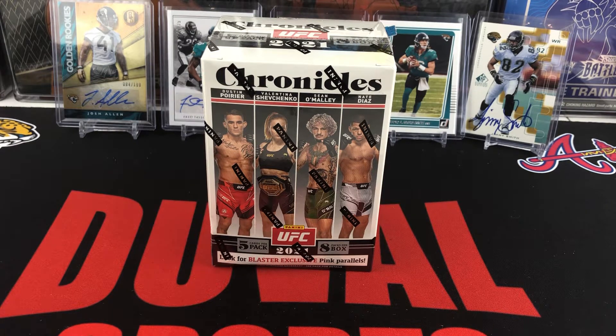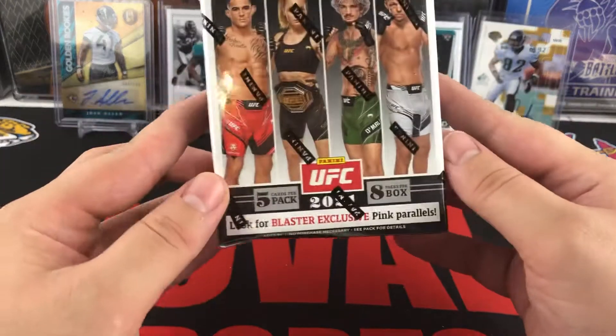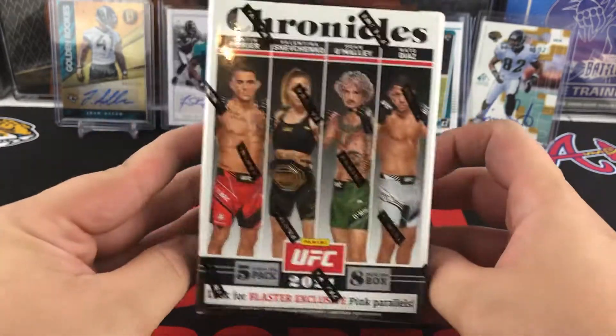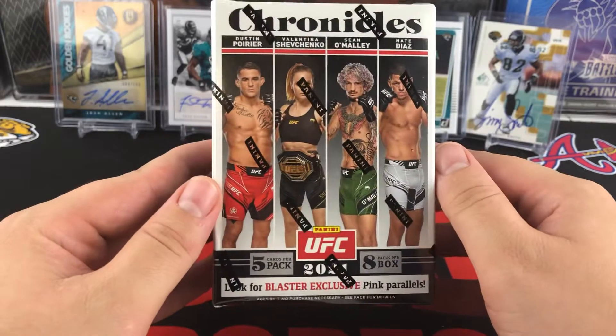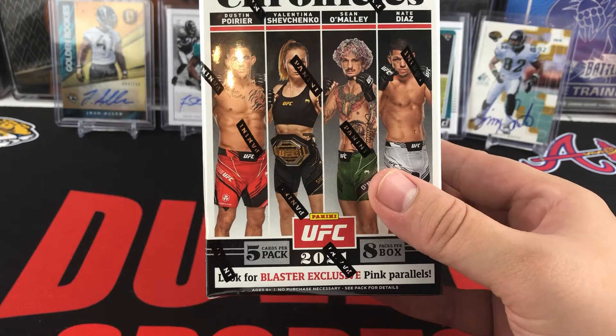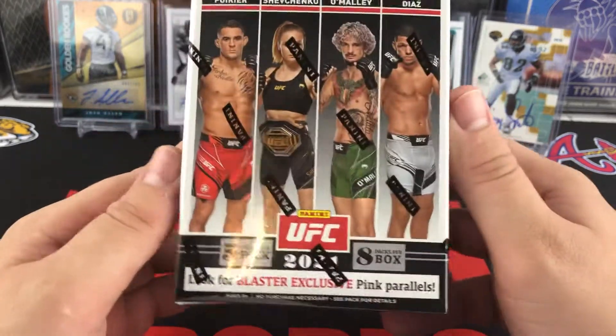We know Chronicles — we've done a lot of Chronicles in football, and we've seen it with basketball and all these other sports. They have now brought it to the UFC. UFC Chronicles will have a bunch of different subsets that don't always get a full print run. Panini is definitely still dabbling in their UFC line, trying to see what works, what doesn't work, and what the favorites are. Chronicles is a good product to get a feel on what sets really hit it off.